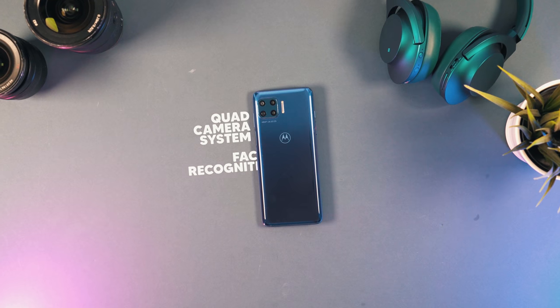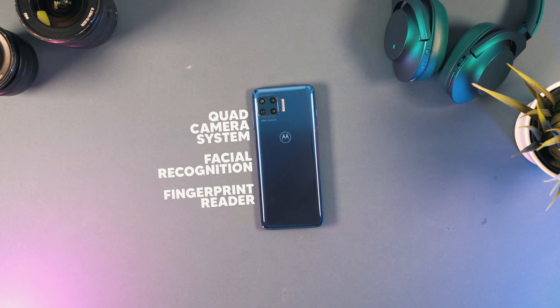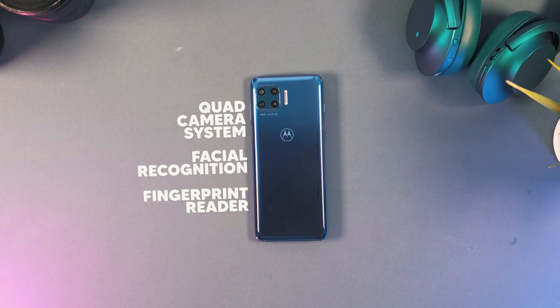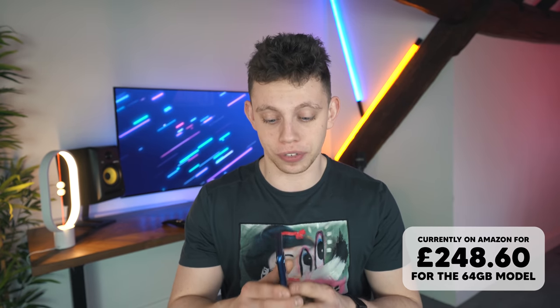The phone has a dual selfie camera, an edge-to-edge screen that runs at 95Hz refresh — buttery smooth — and a quad camera system on the back. It's got facial recognition and a fingerprint reader in the side of it. And, you know what, to top it all off, I actually really like this. It is a mid-range phone — it's not going to break the bank — and it's got 5G.